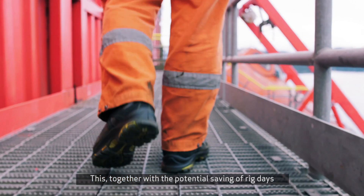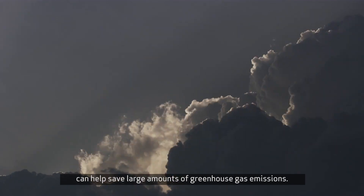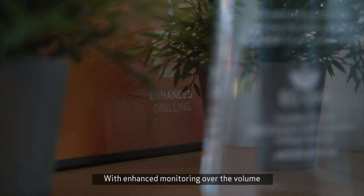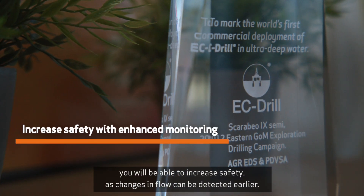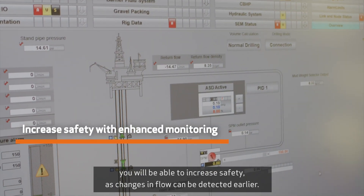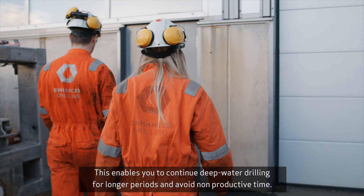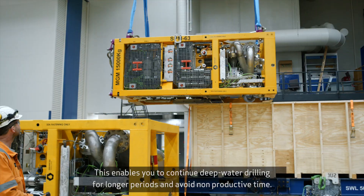This, together with the potential saving of rig days, can help save large amounts of greenhouse gas emissions. With enhanced monitoring over the volume, you will be able to increase safety, as changes in flow can be detected earlier. This enables you to continue deep water drilling for longer periods and avoid non-productive time.